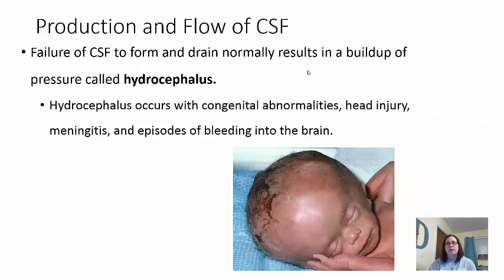Failure of cerebrospinal fluid to form or drain normally can result in a buildup, creating major pressure on the brain. This is called hydrocephalus. Hydrocephalus occurs with many congenital abnormalities like premature births, through head injuries, or if there's damage in the brain itself. Meningitis — where the meninges get inflamed — can cause reabsorption at the arachnoid villi to not occur. Bleeding of the brain can also cause it.